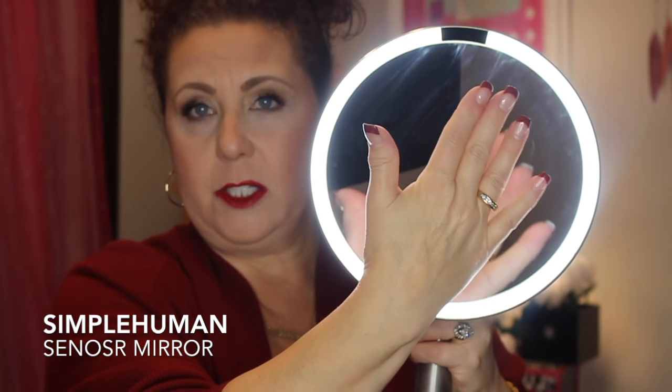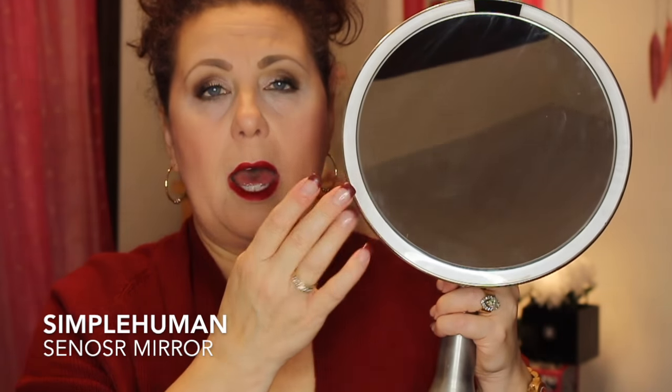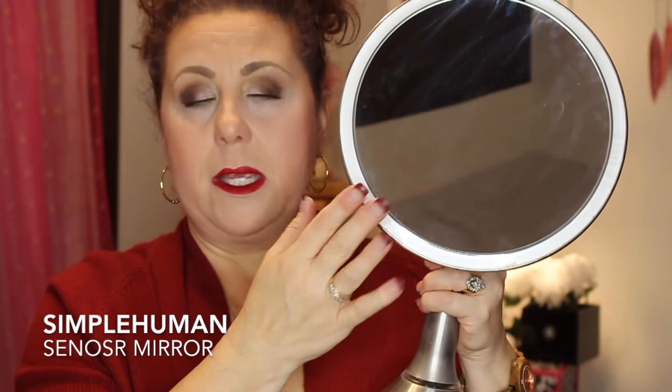Mine is 8 inches round, 5x magnification, and it's the desktop version. They do have wall mounts, smaller ones, and different versions. It is around $200. It has this little sensor, so when you come into the mirror, it lights up, and when you walk away, it goes off. The light itself mimics natural daylight, so there's no more getting outside and looking in your visor mirror thinking, oh my god, my makeup looks horrible — not blended, or I have a line — because this mimics natural daylight so you can get a good look at what you're putting on.